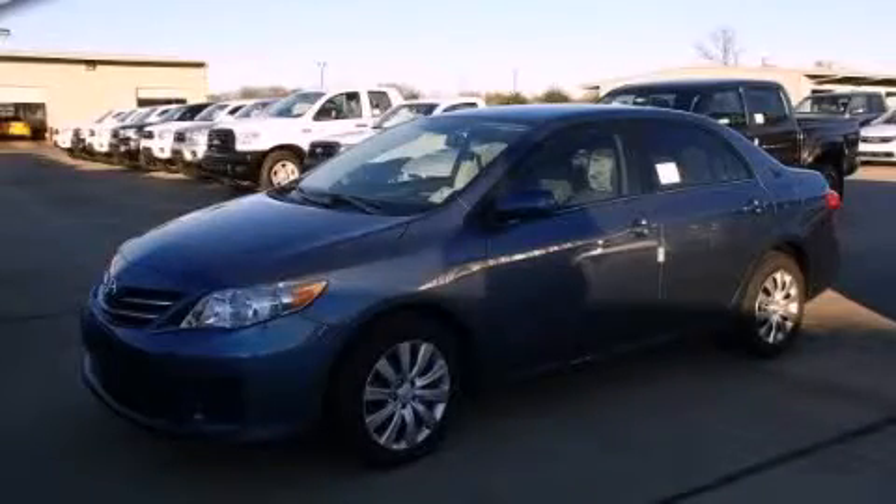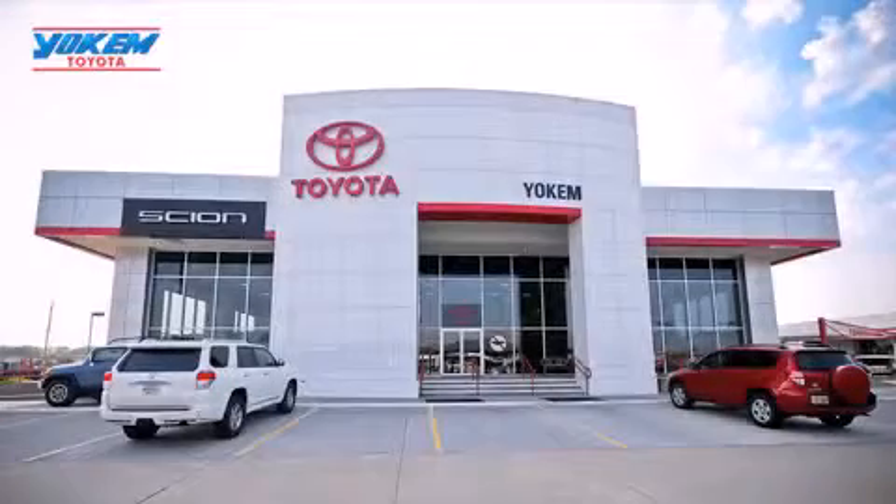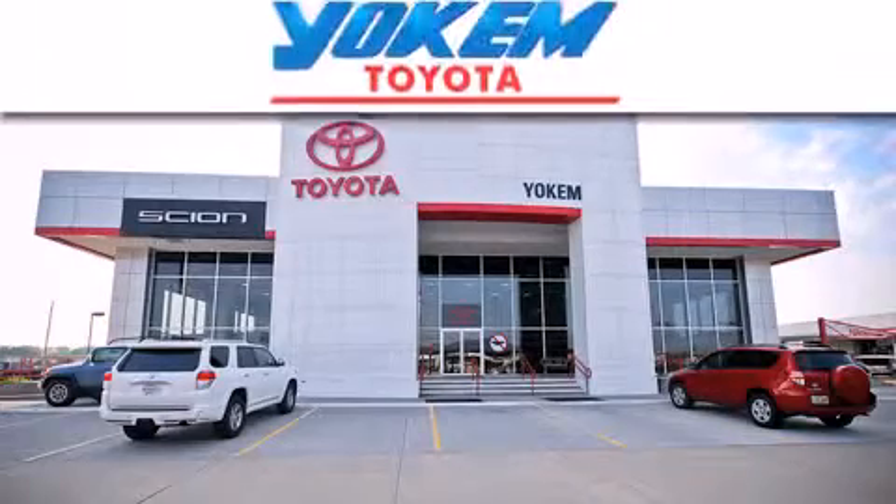Please call us today for more information on this great vehicle. Yoakam Toyota is conveniently located at 1199 East Mart Coons in Streetport.